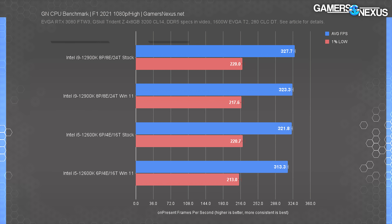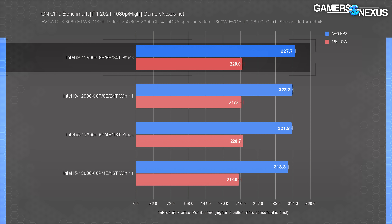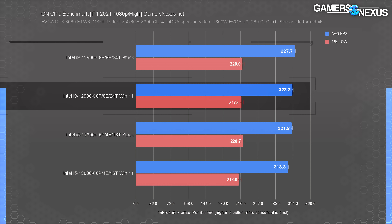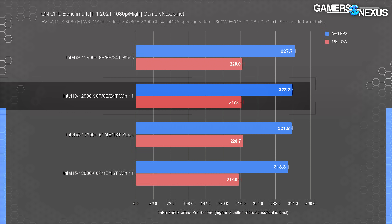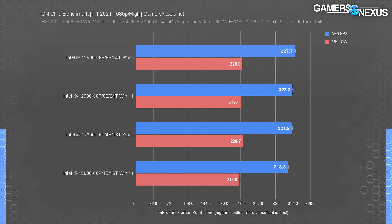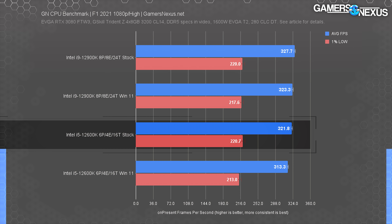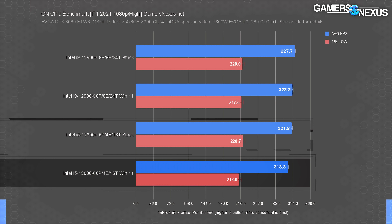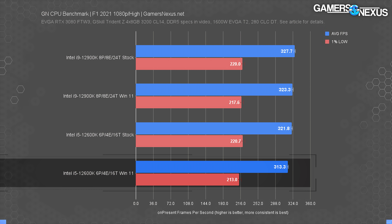In F1 2021 at 1080p, the 12900K on Windows 10 ran at 328 FPS average, leading the Windows 11 result by 1.4% — lining up with the production tests and establishing a pattern. The 12600K did similarly, with Windows 10 at 322 versus 313 on Windows 11. The lows are mostly the same between them, with a slight proportional advantage for Windows 10.